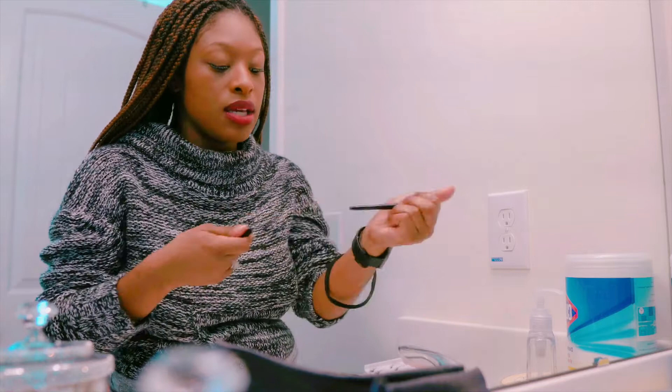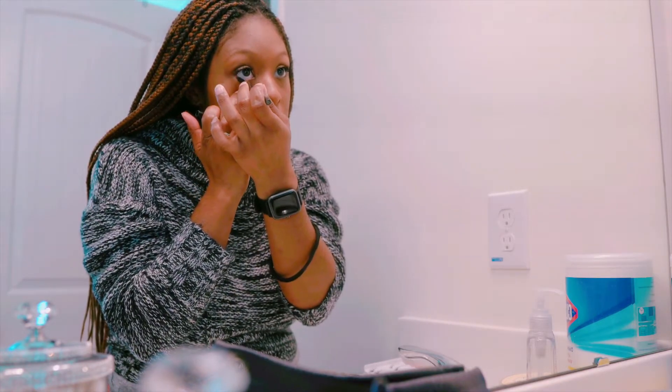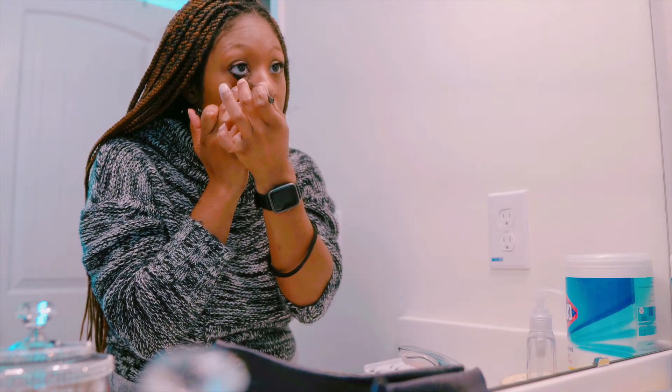Last but not least, I'm doing my eyeliner. I'm all done with my makeup now — let's see if you guys can get a final look.